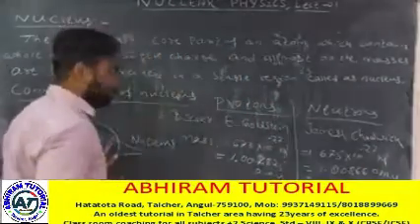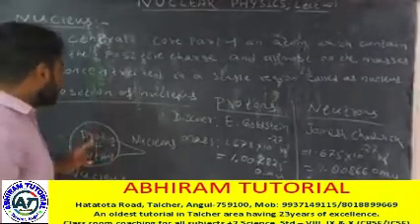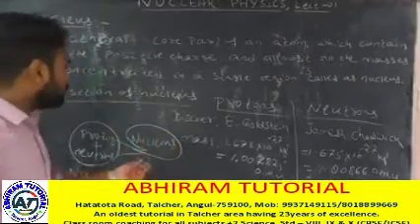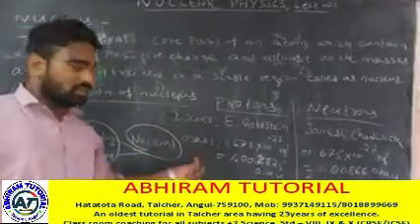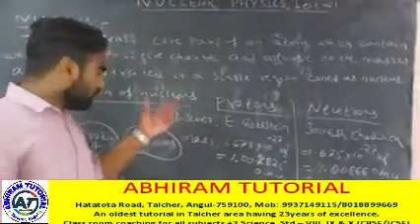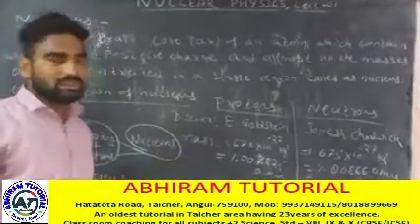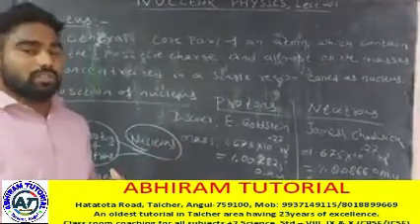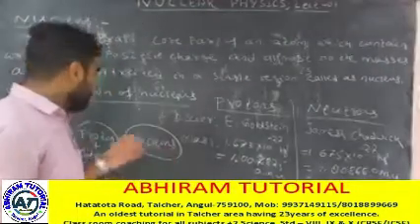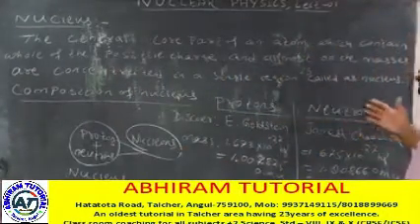Both protons and neutrons are called nucleons. The protons and neutrons together inside the nucleus are referred to as nucleons. We have the basic idea of protons and neutrons.